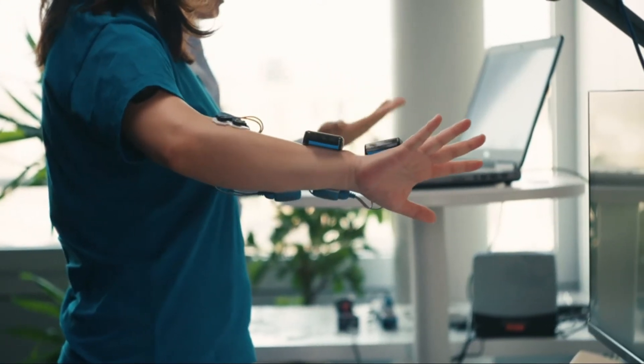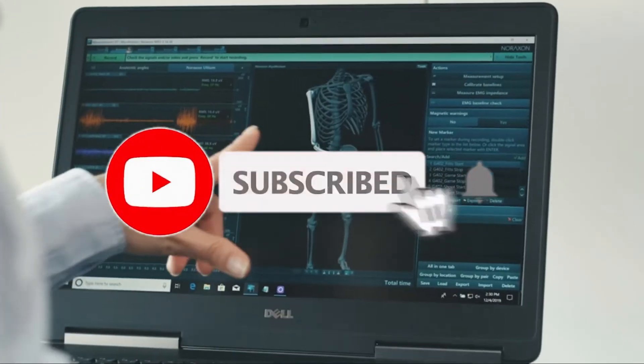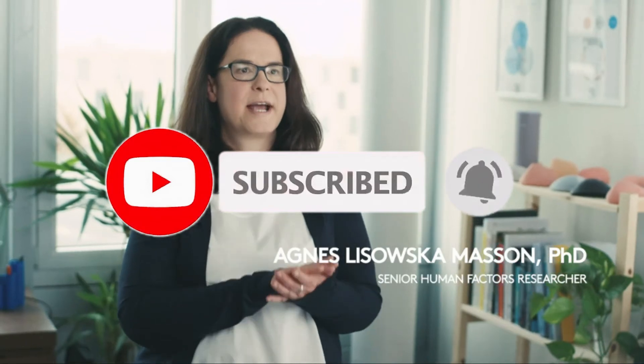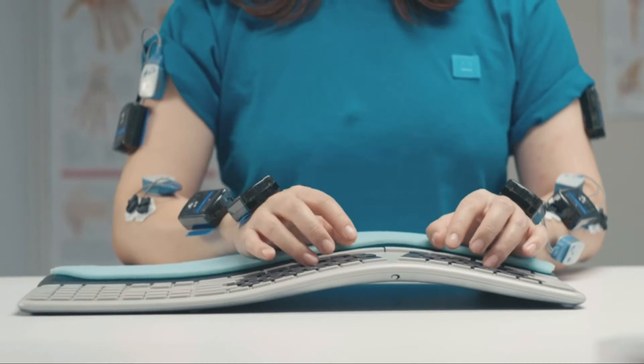Here in the Ergo Lab we do tests such as looking at the muscle activity people have when they're using our devices, the pressure that's exerted when they're putting their hand on a device or on the table, and the posture that they have when they're sitting in their work environment using the devices.